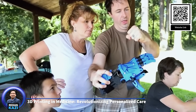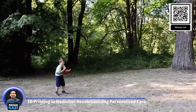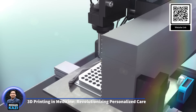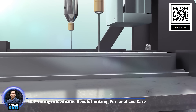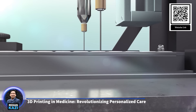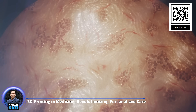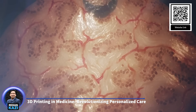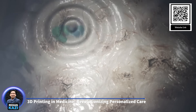This level of customization improves the fit and function of implants, leading to better surgical outcomes and faster recovery times. For example, 3D printed titanium implants are now commonly used in orthopedic surgeries such as hip and knee replacements. Perhaps the most exciting frontier is bioprinting, where living cells are printed layer by layer to create tissues and eventually organs. While the creation of fully functional organs is still experimental, bioprinting has already shown promise in producing skin grafts, cartilage, and vascular structures. This technology has the potential to revolutionize organ transplantation by providing an unlimited supply of bioengineered organs fully compatible with the recipient's immune system.